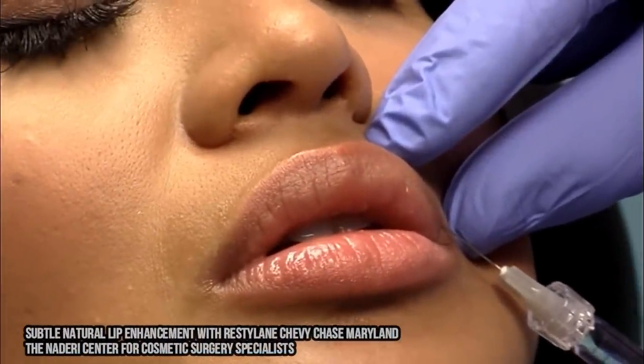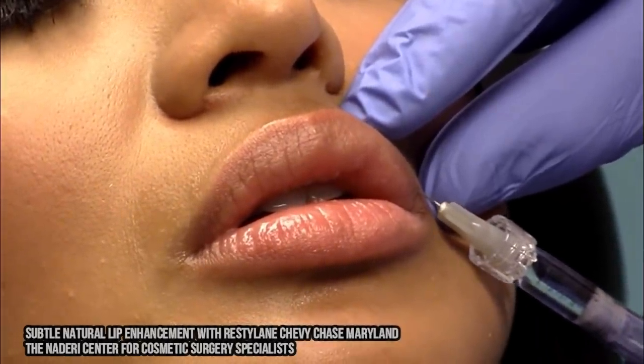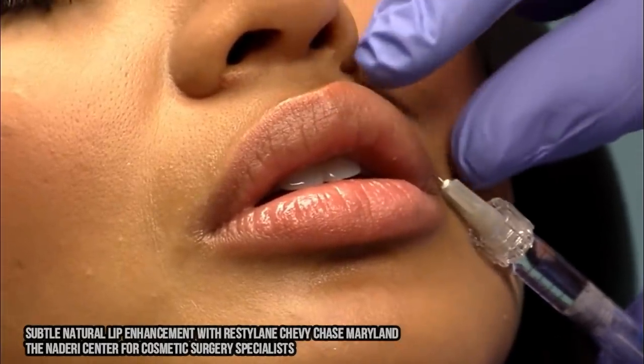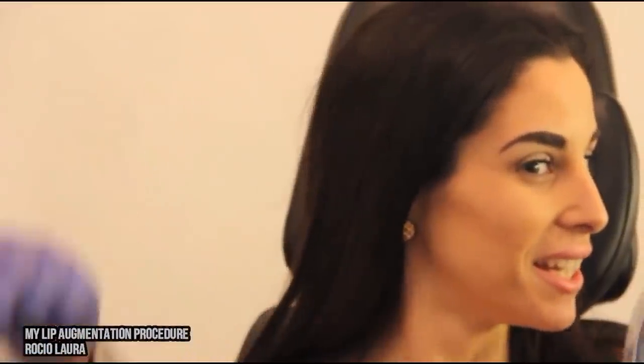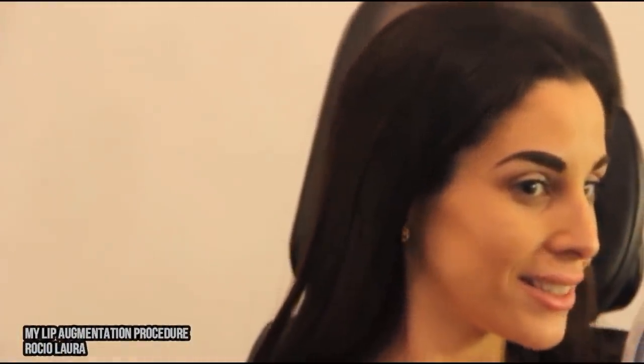So it sounds like there are such things as lip implants as well as lip injections, and here are a few more examples of each. Here's one last look at the clip — is it real or fake? Is it in fact a lip implant? Based on the clips I found, I'm voting yes.